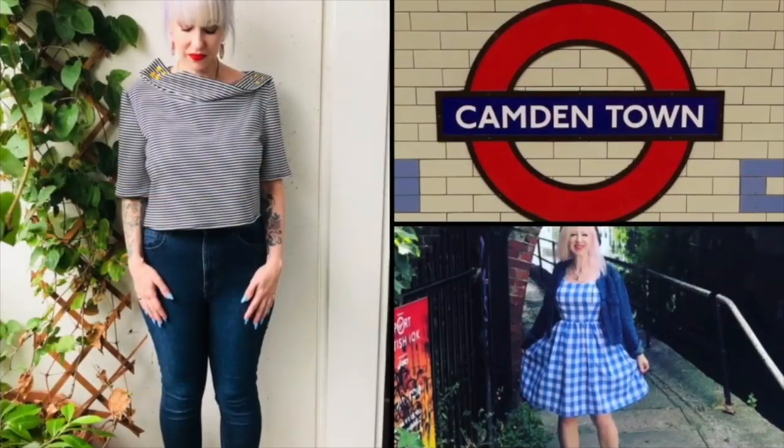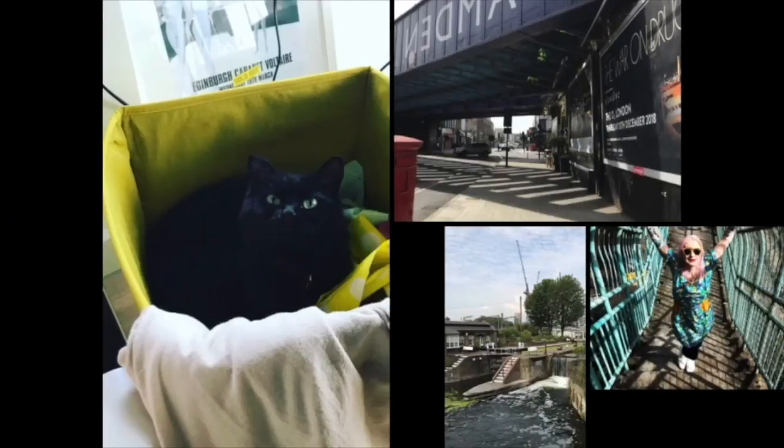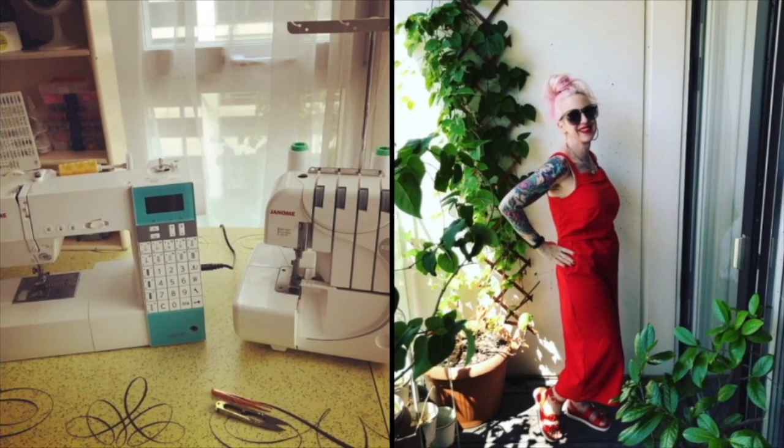Hi everyone, I'm Jay and this is the Camden Stitch. Welcome back to the sewing on a budget series. I hope you've got a lovely weekend of sewing planned.